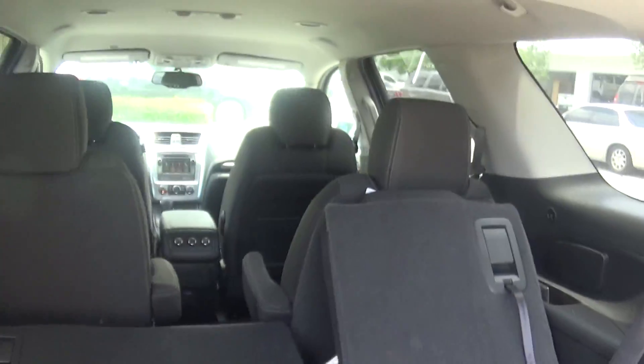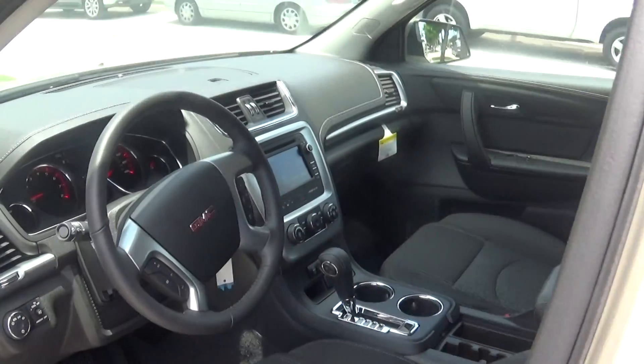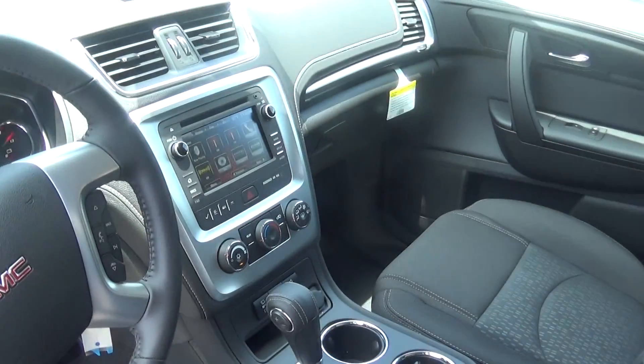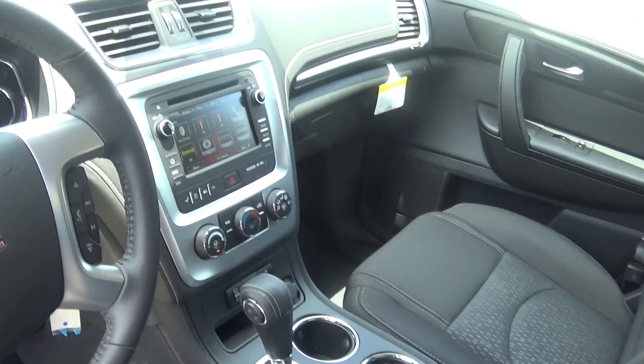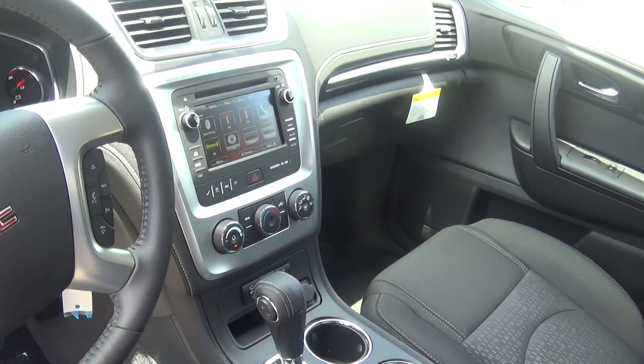We'll zoom back out and come around to the side and front. You have text messaging on your 8-inch IntelliLink screen, paired for four telephones. You also have Pandora, and you also have XM radio on here.